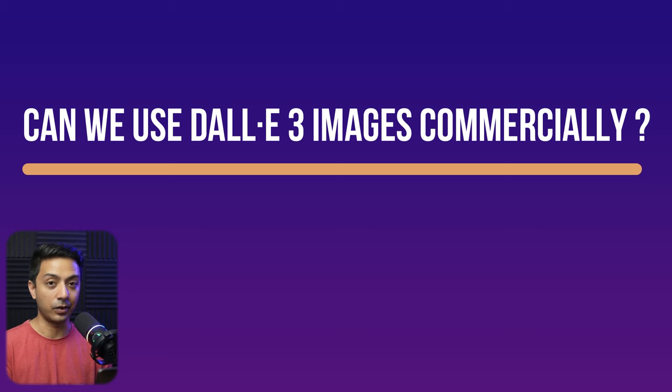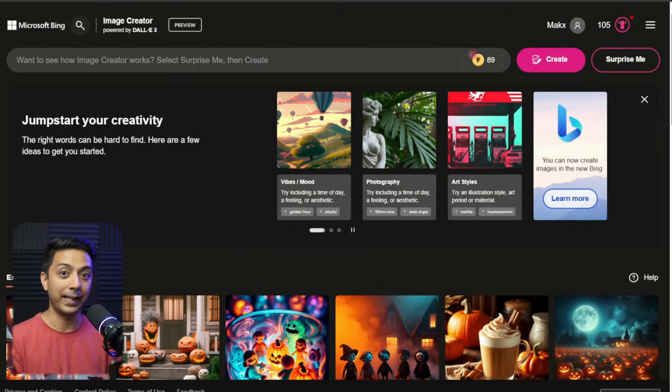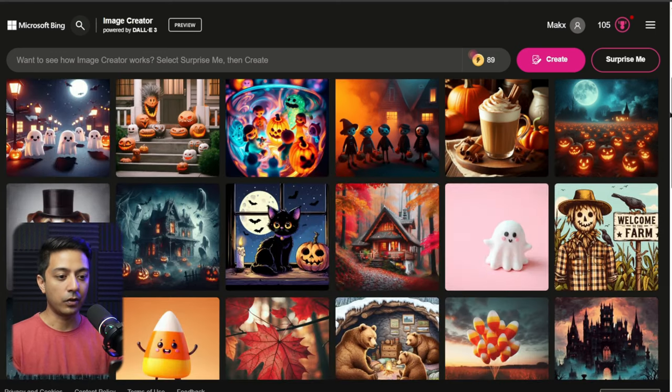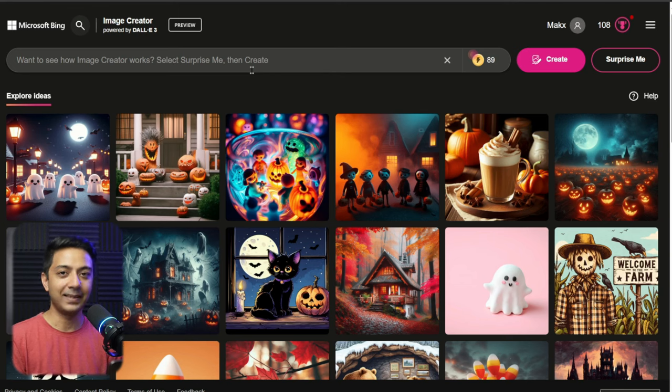Now comes my favorite part — generating stock images using AI. For that, we are going to use DALL-E 3. The question is, can we use images generated by DALL-E 3 for commercial projects? And the answer is a big yes — their website clearly states that whether you use the free or paid version, you have all the rights to use your images however you like. The best way to access DALL-E 3 is from Bing — just go to bing.com/create and you'll land on the page. Scrolling down, you can see really high quality images generated by DALL-E 3.